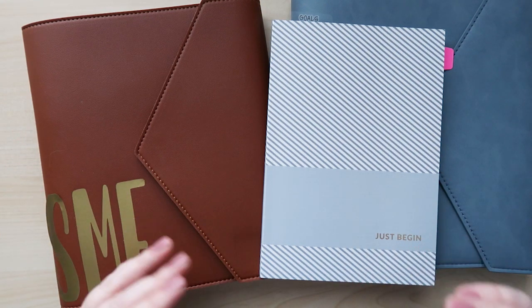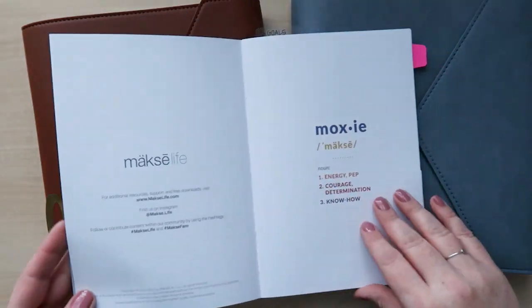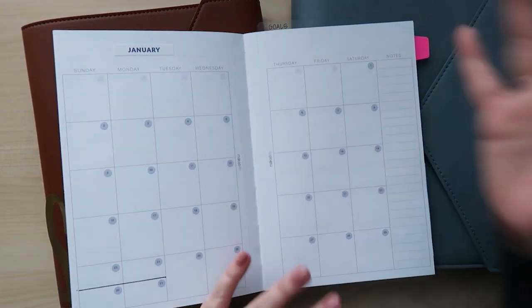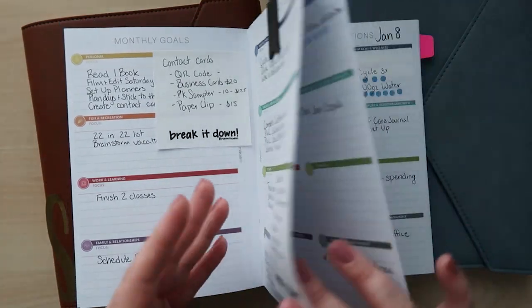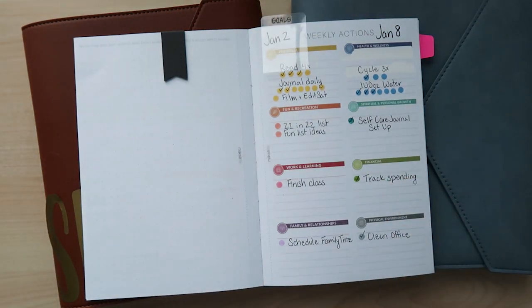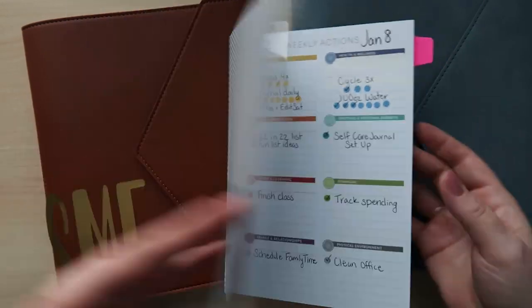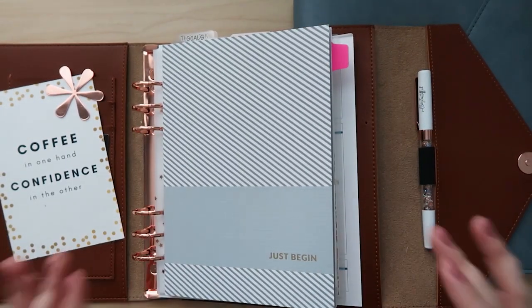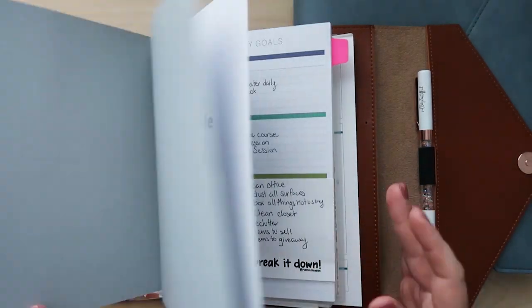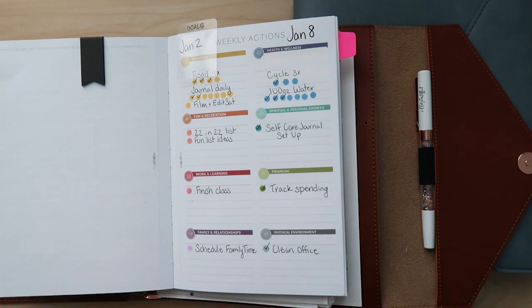I decided I wanted to try the companion notebook set, but when I made that decision they weren't available anymore, so I had to wait until launch. Just this year I started getting into the companion notebook system. What I love about it is it has a monthly spread and a monthly goal-setting section in each notebook, then weekly action items, and a dot grid page I'm using for reflections. It actually lives right there in my agenda, so every time I open up my agenda I'm opening my companion notebook first and seeing where I'm at with my goals.